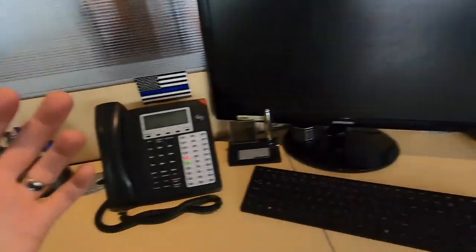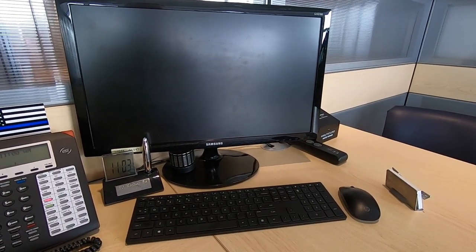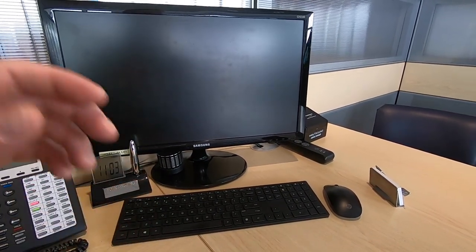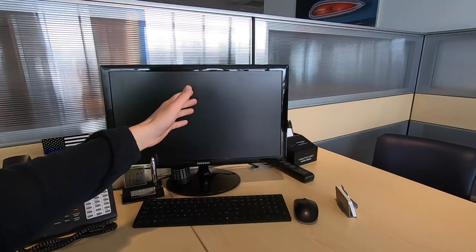Probably the most important thing to have on your desk is a computer. We're fortunate that the dealership provides computers for all of us. It works with our CRM system and we can use it for basically everything. If a customer comes in with a trade value and says Kelly Blue Book said this or that, you can hop on the computer, go run a Kelly Blue Book, build it with them, and that interaction shows transparency and willingness to work out a deal. A computer on your desk is a must-have; if you don't have one, get yourself a laptop.